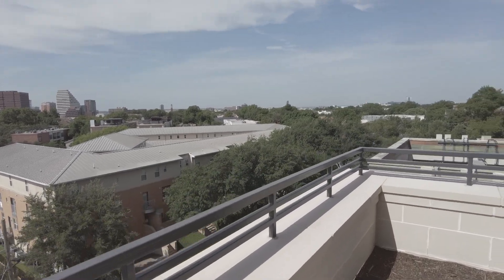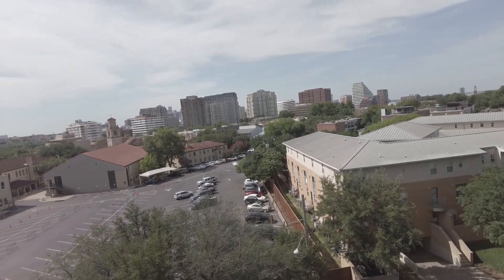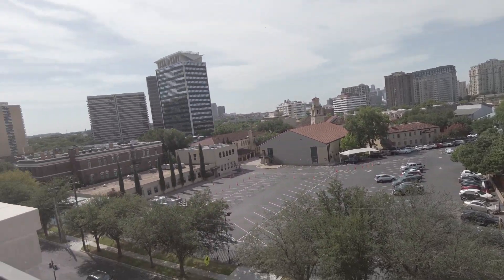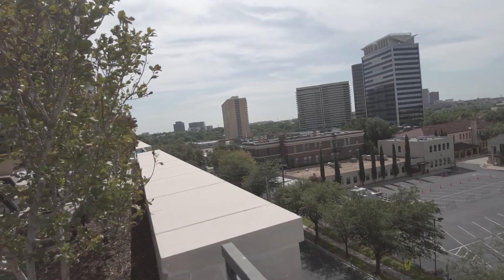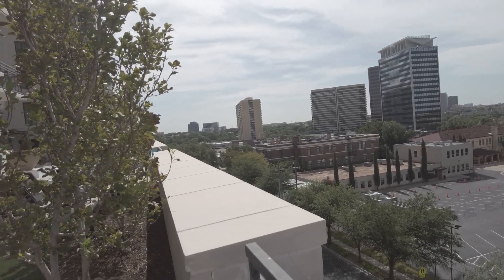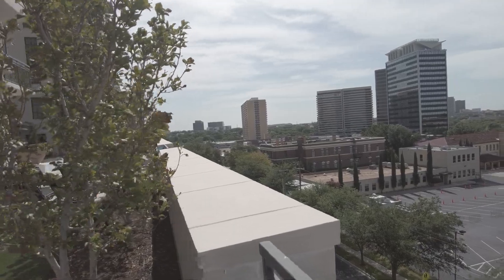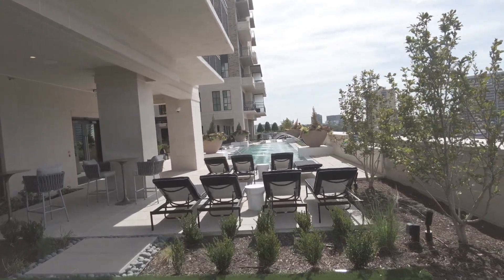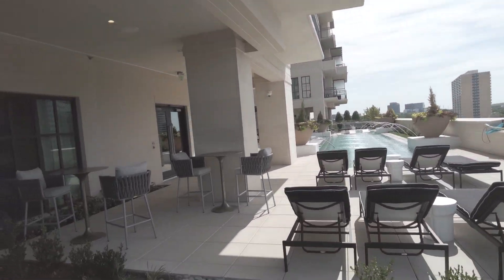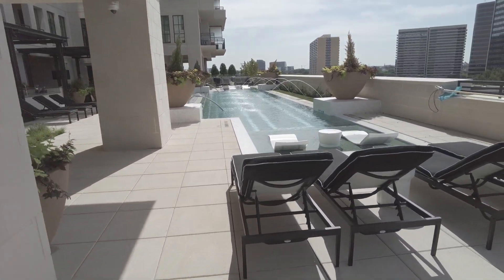This is a great neighborhood — it's really pretty. There are plenty of things to do in quick driving distance as well. There's a Tom Thumb just right over there, which is a wonderful higher-end grocery store. There's also Kava, one of my favorite places to go for healthy Mediterranean-style meals.